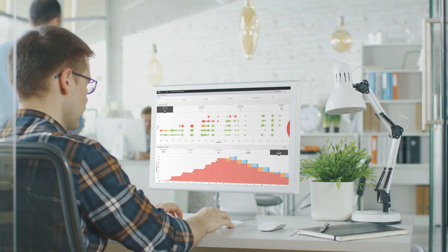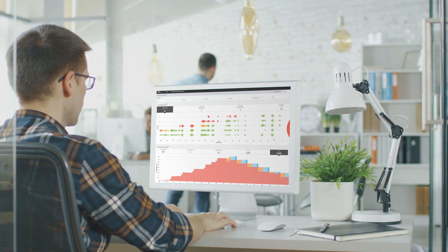With TrueSight Vulnerability Management, organizations can bolster cybersecurity defenses while protecting applications and business services.